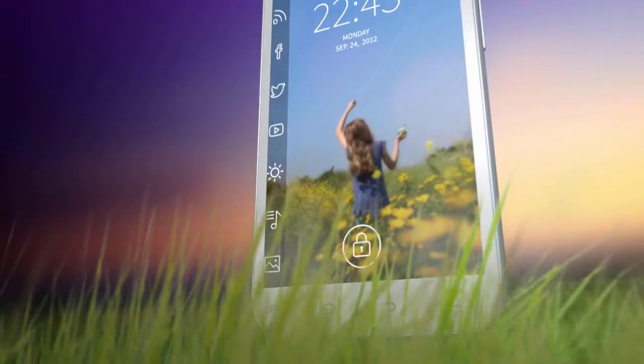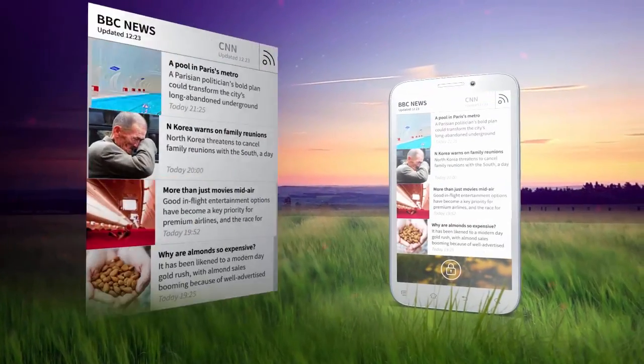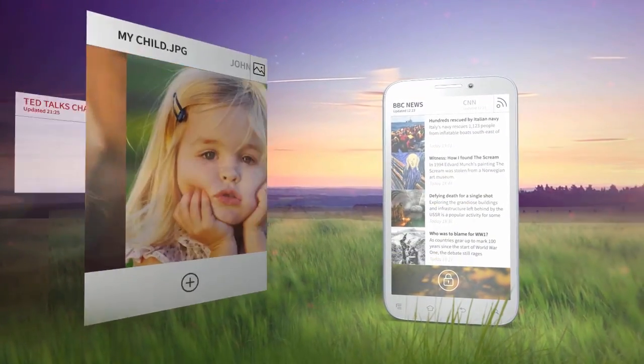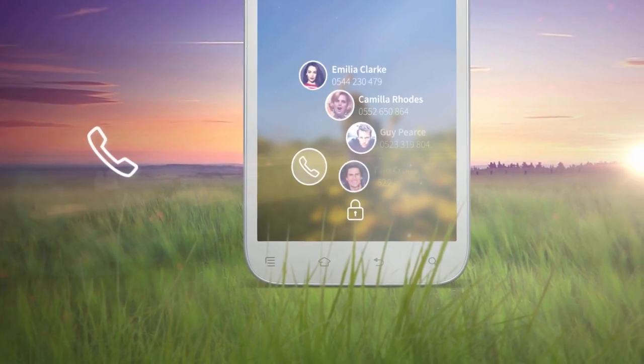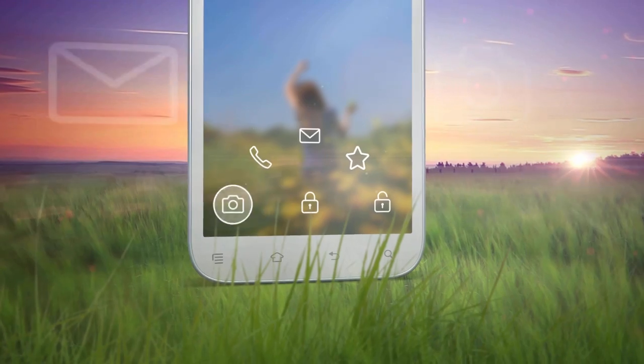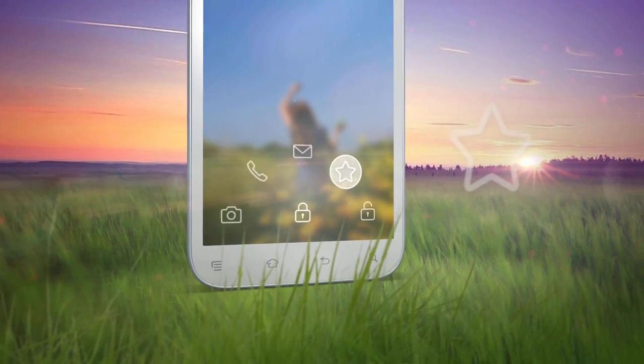Start combines the most awesome app launcher with the coolest way to view all your favorite media, social feeds, pictures and videos. Without unlocking your phone, touch here for quick access to your calls, your messages, camera and apps. It's easy, it's smooth and it will save you tons of time.